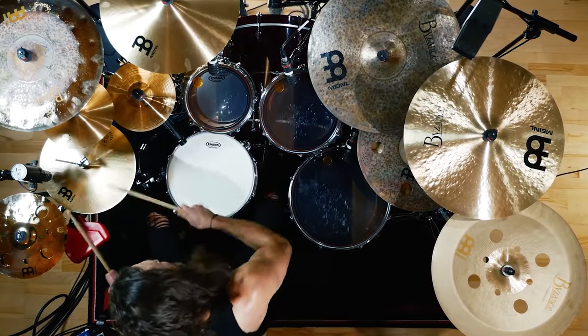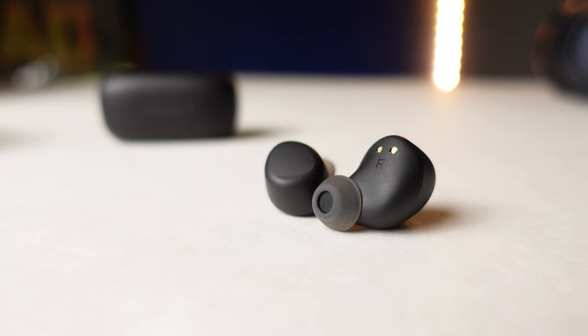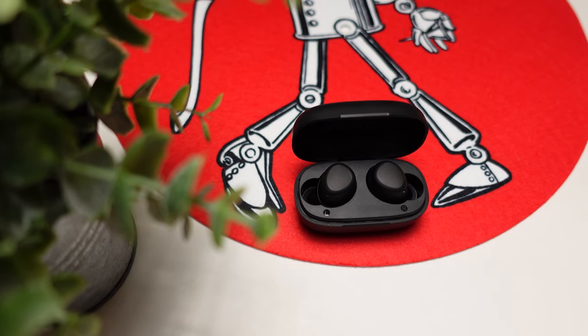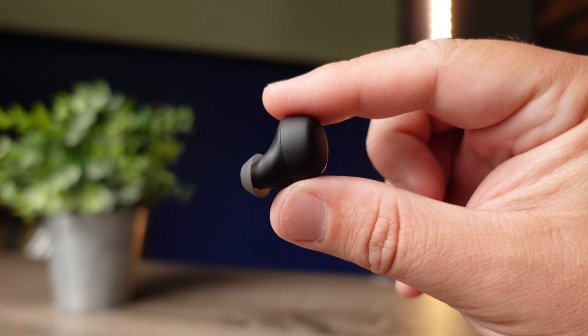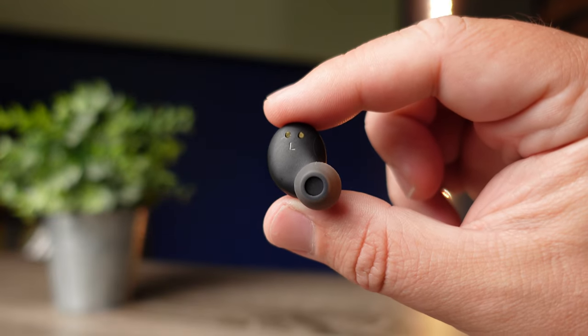The treble is definitely bumped up and it is a bright-sounding earbud. At higher volumes it can get harsh — sibilance on S sounds and cymbal crashes can be sharp depending on the recording. However, it's very detailed and clean, and I don't always listen at max volume so I didn't encounter sibilance often. The bright tuning also benefits the soundstage: it's a wide-sounding pair that puts you in a large room and makes it easy to place instruments and sounds.